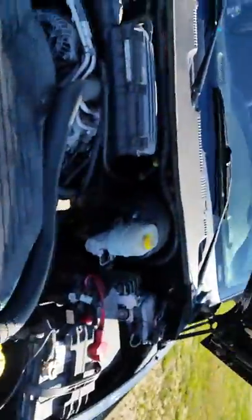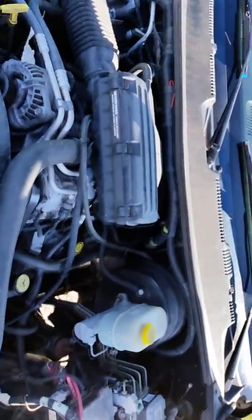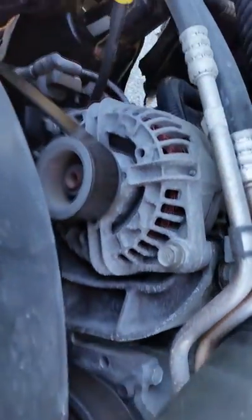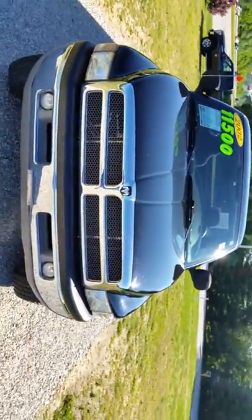We'll show you a quick view of under the hood. As you can hear, the vehicle just runs really well. And that will conclude our video walk around.